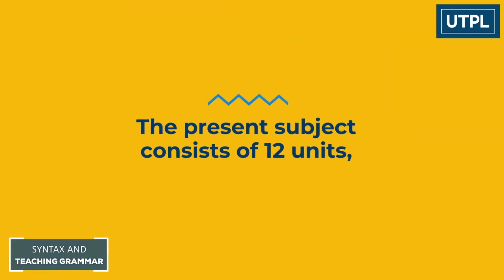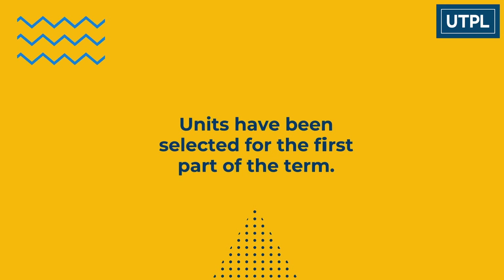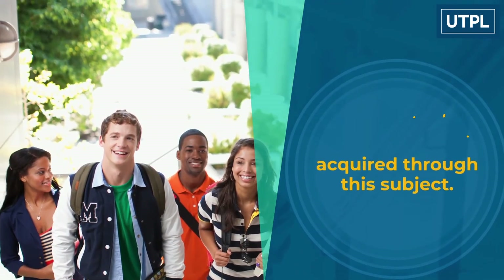The present subject consists of twelve units, which have been divided into two parts, one per bimester. Units have been selected for the first part of the term. Each unit will consider some additional explanations regarding the teaching of grammar by applying the knowledge acquired through the subject.